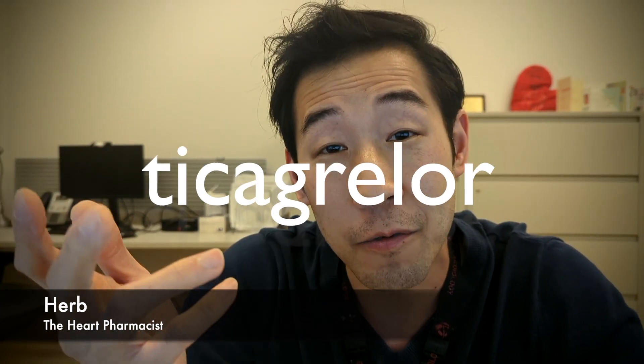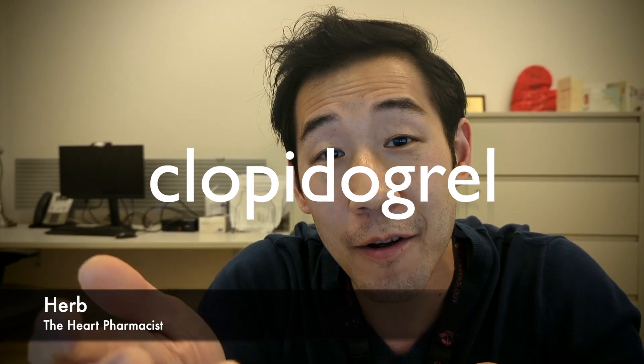I get this question a lot from nurses: what's the difference between ticagrelor versus clopidogrel? This is how they differ.